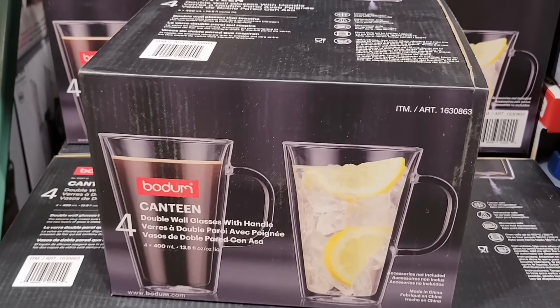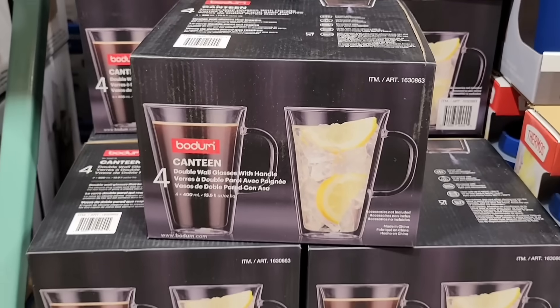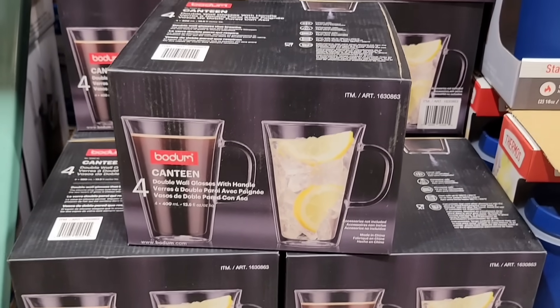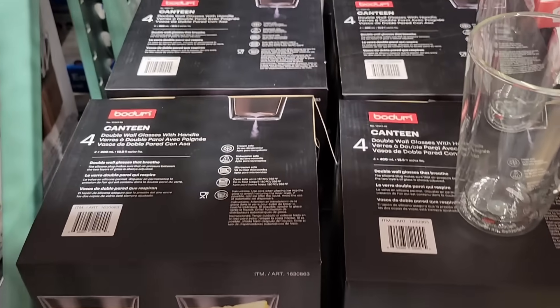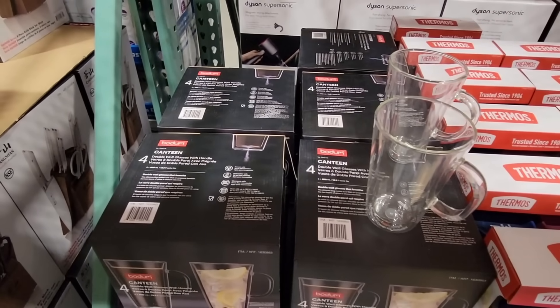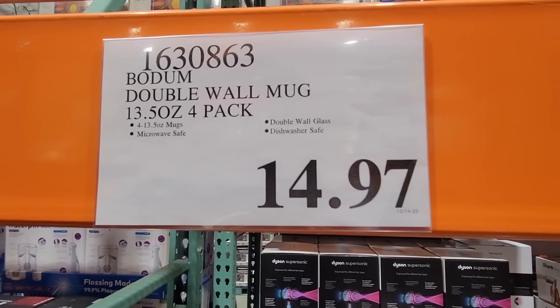If you find these in your store, these mugs are also on clearance and I really do love these mugs — it's a good price. They were normally $20, but even comparing the price with other stores, at the regular price of $20 that was still a good deal. $14.97 for a pack of four.